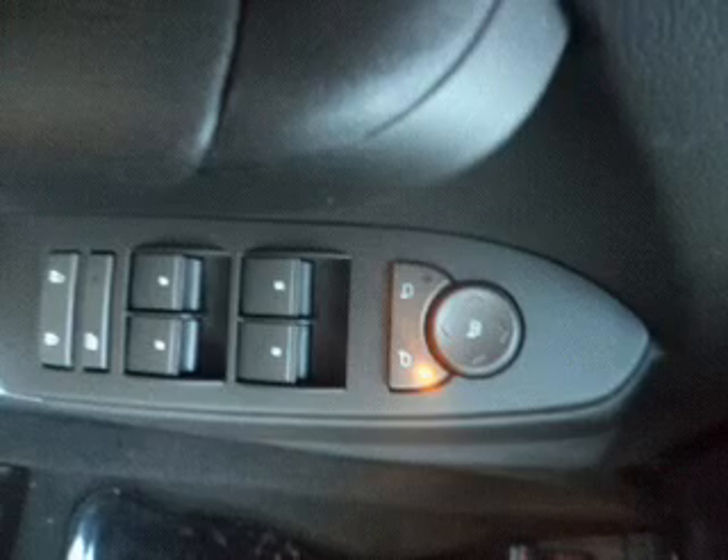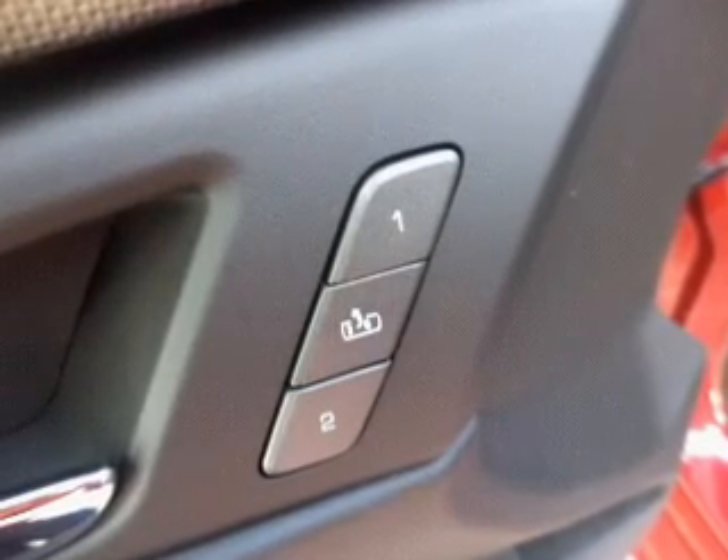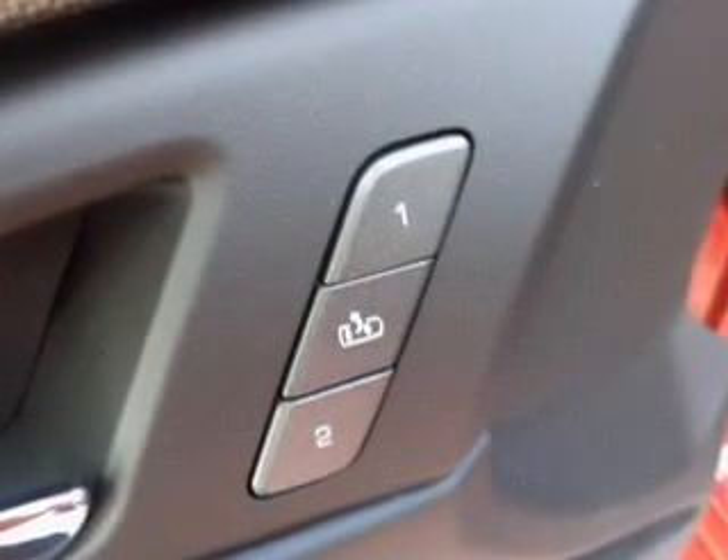This car has separate passenger temperature controls. Let the outside in with a built-in sunroof. Power and reliability are a great combination, and this vehicle has both.